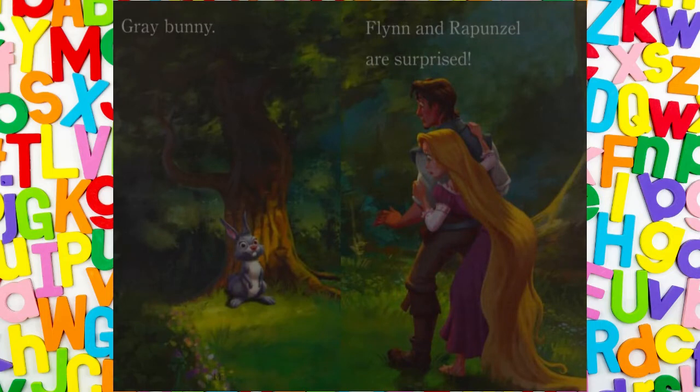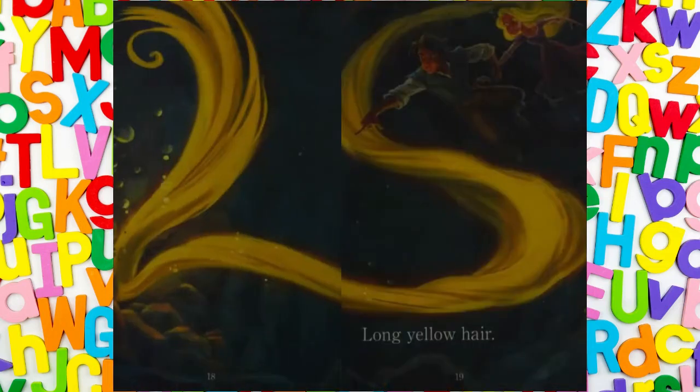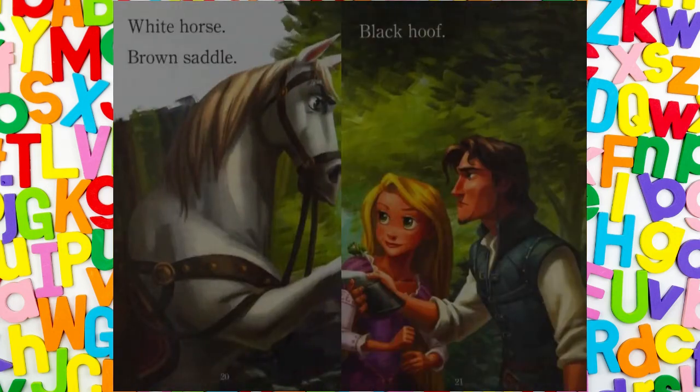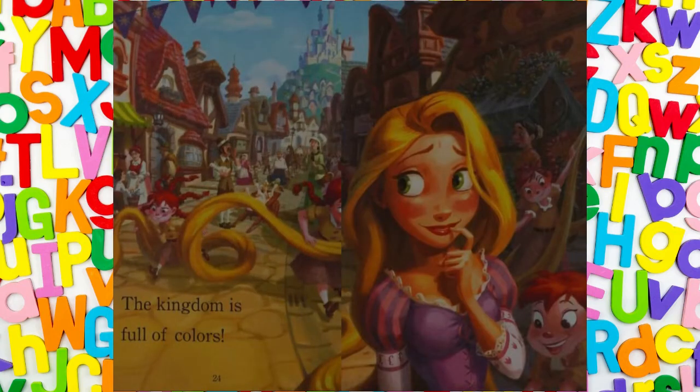Flynn and Rapunzel are surprised. Rapunzel wears a purple dress. Long yellow hair. White horse. Brown saddle. Black hoof. Big blue sky.